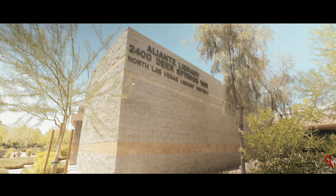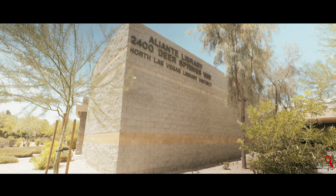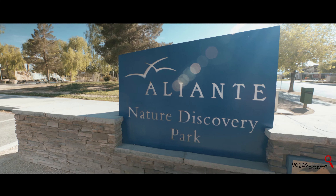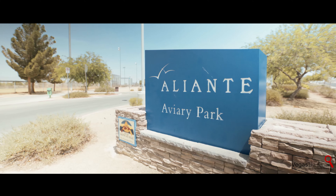Look around and you will find the Alliante Library and several parks at your fingertips, including the Sea Strand Community Park, Alliante's Nature Discovery Park, and the Aviary Park, to name a few.